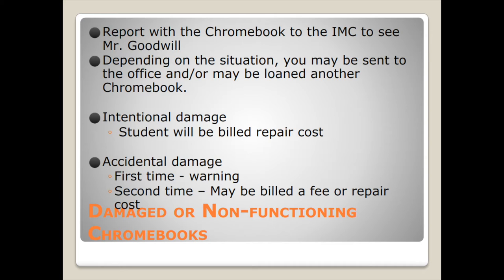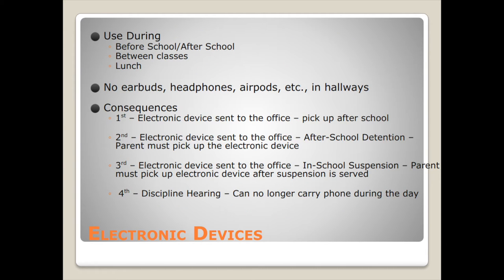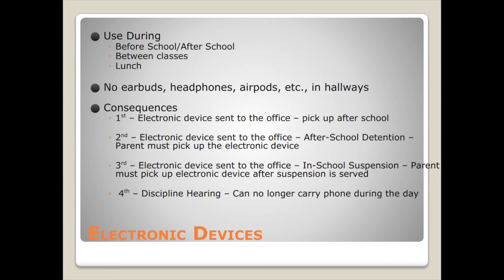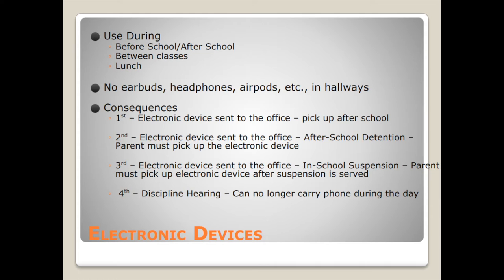Electronic devices: you're allowed to use any electronic device before school, after school, between classes, and at lunch. No earbuds, headphones, or AirPods are allowed in the hallways. Consequences: first offense — device is sent to the office, pick it up after school. Second offense — device is sent to the office and after-school detention; parents must pick up the device. Third offense — device sent to the office, in-school suspension, and parent must pick up the device after suspension is served.